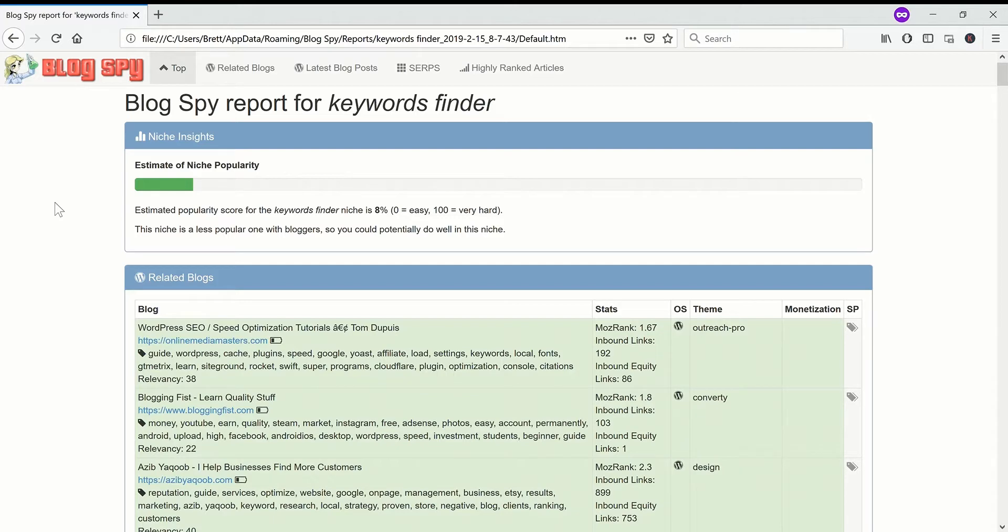It works slightly better if your blog or other site is using WordPress, but it doesn't have to. The first thing at the top is the Niche Insights. I've borrowed this from the Niche Laboratory website and application. It gives you a kind of overview of how competitive your niche is likely to be.